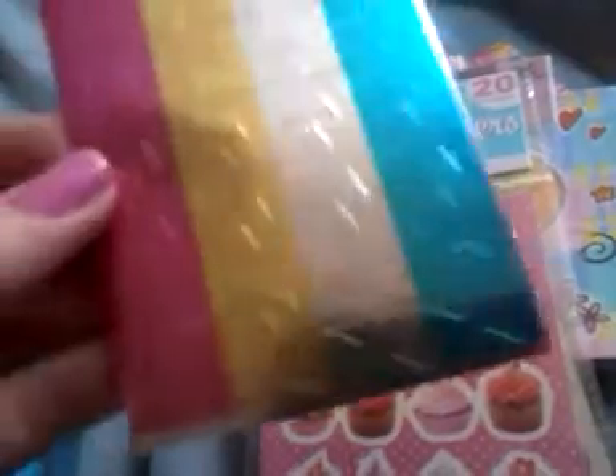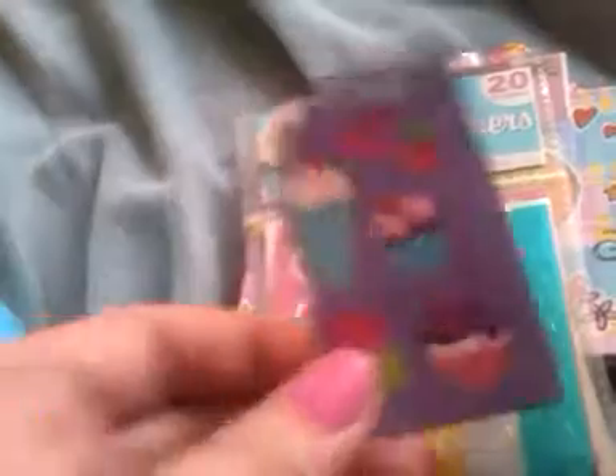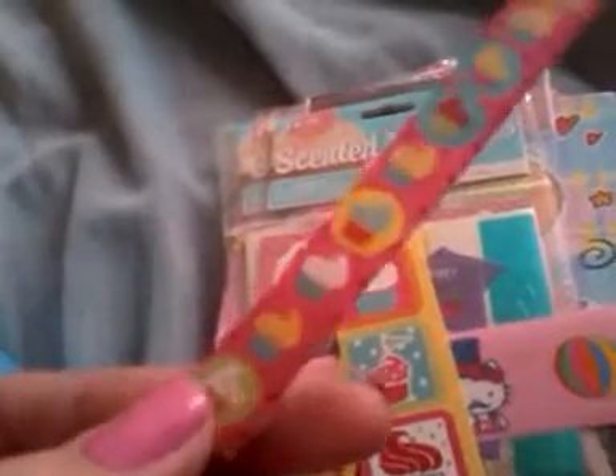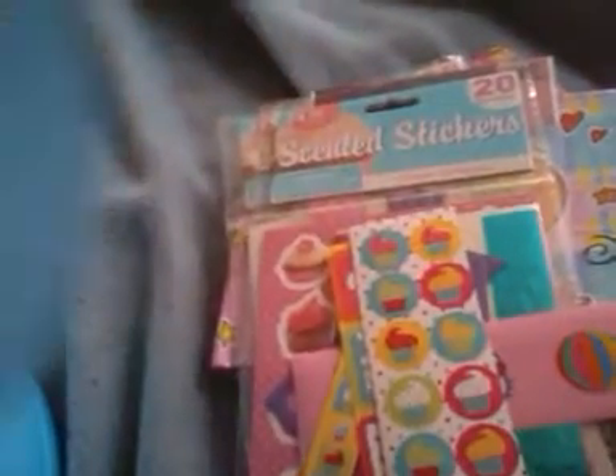There are these strawberry scented cupcake stickers, these little stars, these cupcakes, and these little stickers. She got a lot of stickers — some I gave her and some she already had. There are also these Hello Kitty characters and Hello Kitty sticker sheets.